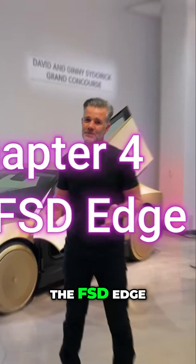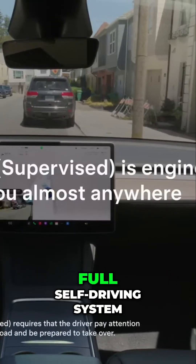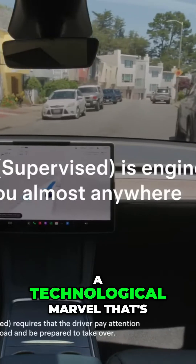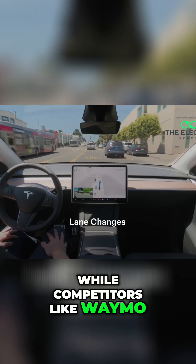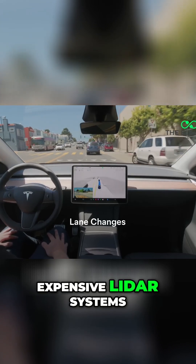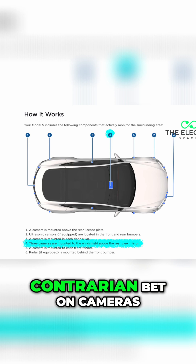Chapter four: the FSD edge. At the heart of the Cybercab lies Tesla's full self-driving system, a technological marvel that's nothing short of revolutionary. While competitors like Waymo and Cruise pile on expensive LiDAR systems, Tesla has taken a bold, contrarian bet on cameras.